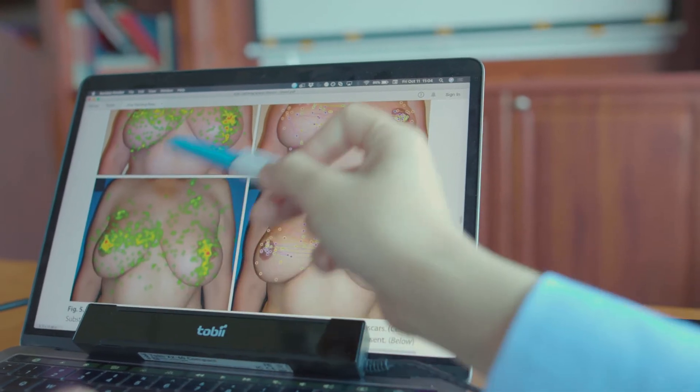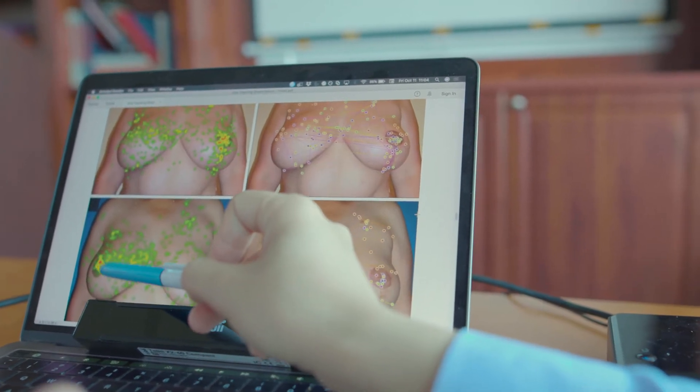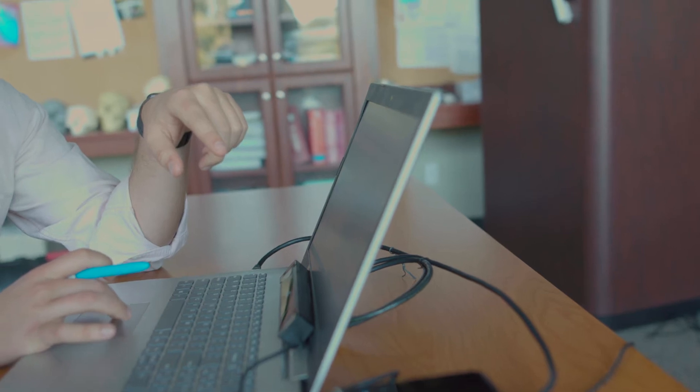Eye tracking technology is a technology that allows the computer to track where people are looking — where they're looking at a photograph or an object, and it can tell where the individual is actually focusing. This technology is used in everything from the military to advertising to where cereal is being placed in a grocery aisle.